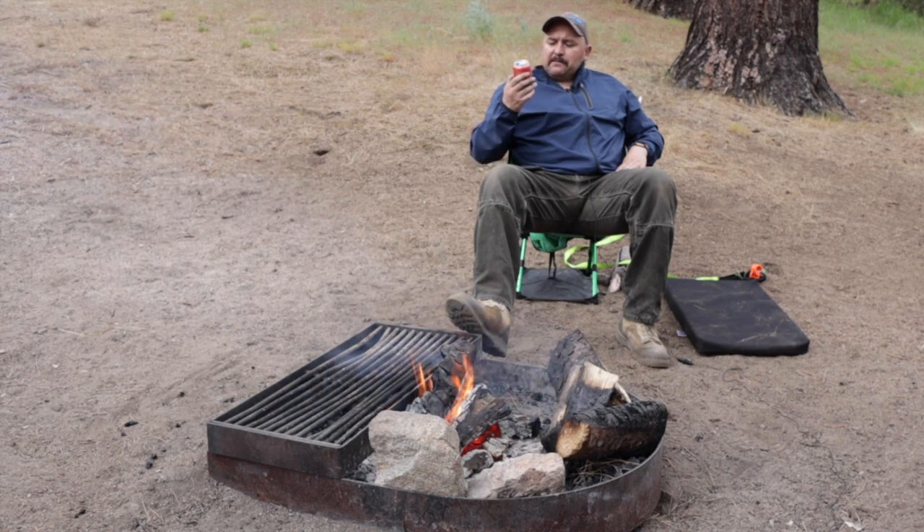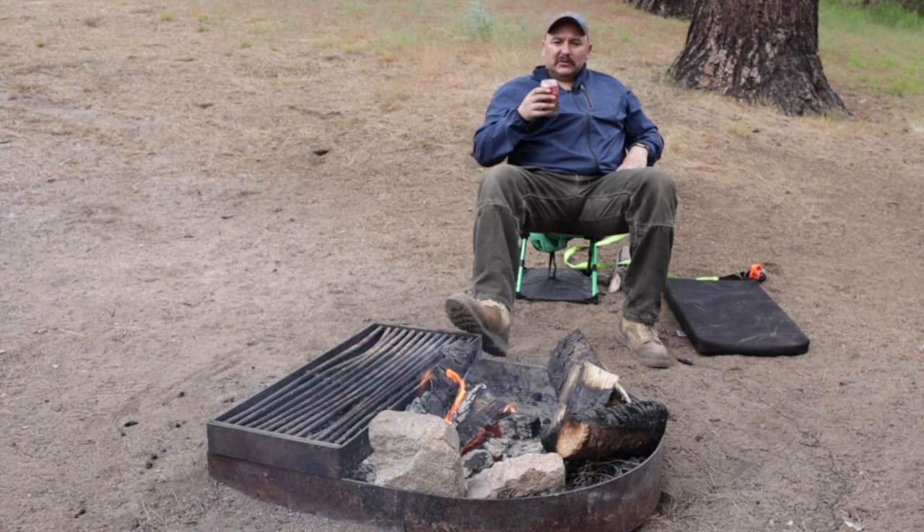I'm trying this Belching Beaver peanut butter milk stout and it's actually pretty good. It does have a little bit of peanut butter flavor to it — sort of a stout — but I'm saving my Guinness for dinner.